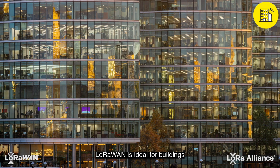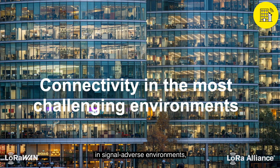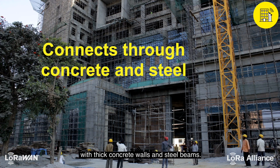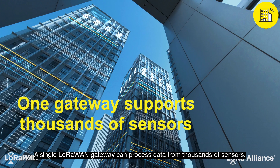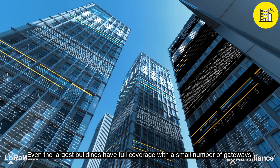LoRaWAN is ideal for buildings because it maintains strong signal penetration in signal-adverse environments, such as multi-story structures with thick concrete walls and steel beams. A single LoRaWAN gateway can process data from thousands of sensors. Even the largest buildings have full coverage with a small number of gateways.